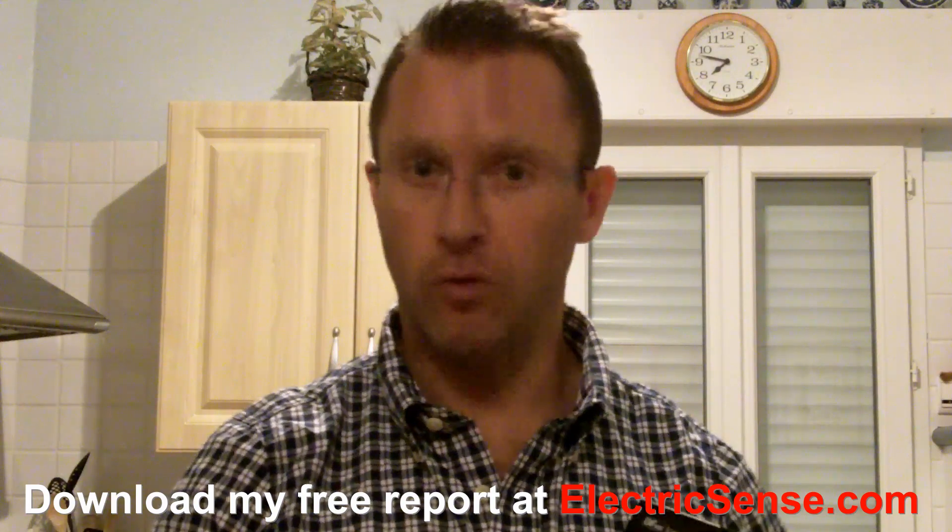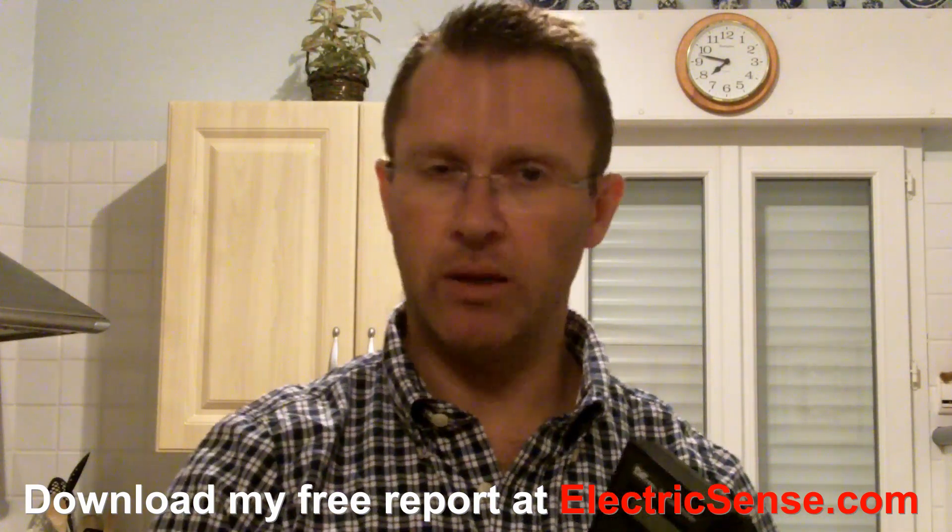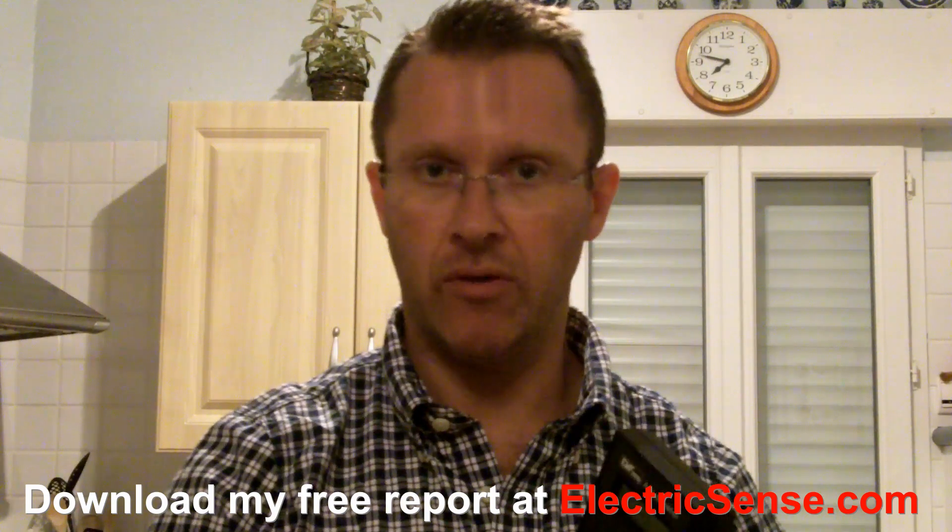This is Lloyd from ElectricSense.com. If you would like any more information on this, please visit my website — there's a free report on there at electricsense.com. Thank you.